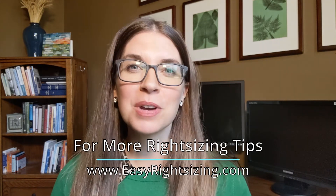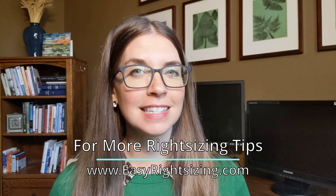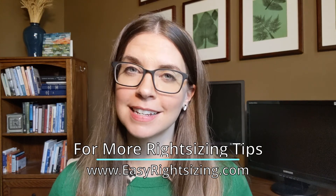Thanks for watching. And as always, if you want any more right sizing tips, check out our website at easyrightsizing.com.